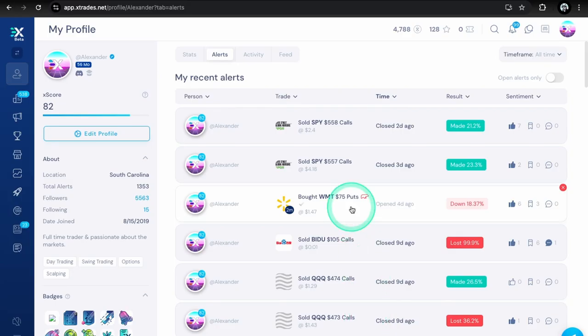For trades last week, we took WMT puts — the 75 strike for October. We do have the machine learning filter showing a 74% chance of being profitable. It did go into the green about 15%, right now down about 18%, but we have two months left so no biggie. We also took SPY 557 calls as a scalp, made about 23% on that, and also took 558 calls for another scalp, about 21% on that.